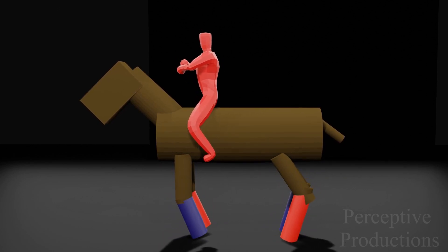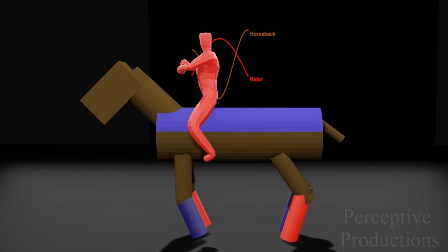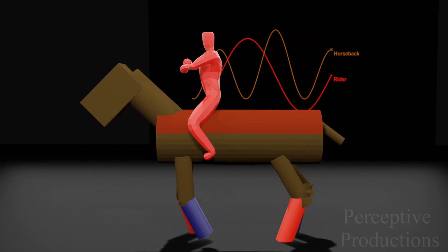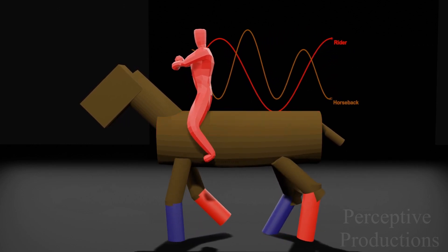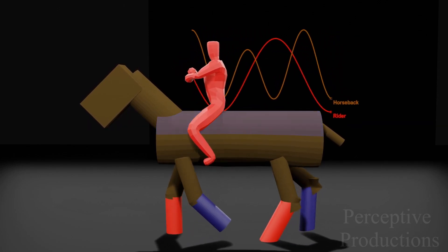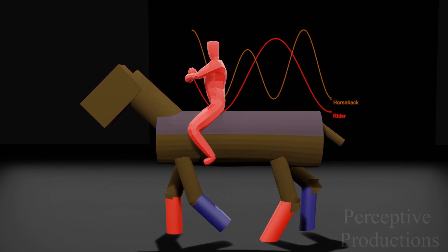If one were to talk about the back of the horse, it moves up as one diagonal pair of legs starts their ascent and comes down as the same pair lands back on the ground. Again, during the movement of the other diagonal pair, the back would make another cycle of up-and-down motion. Hence, a horse's back completes one cycle of up-down motion with the movement of each diagonal pair of legs.